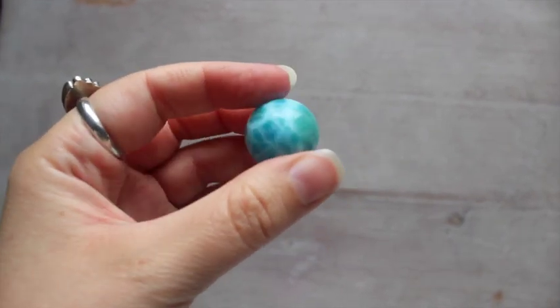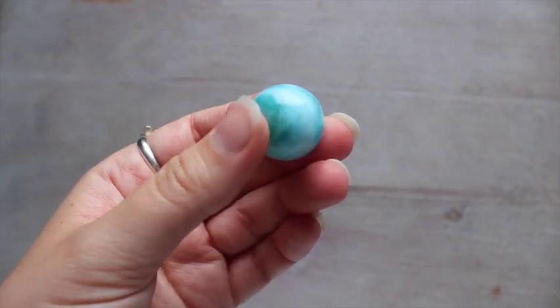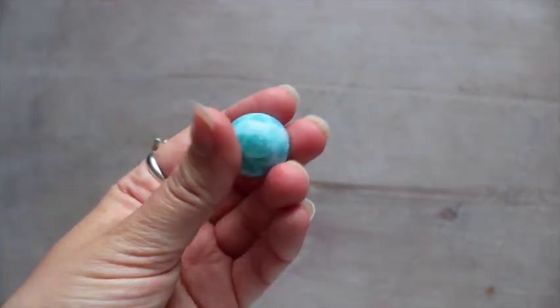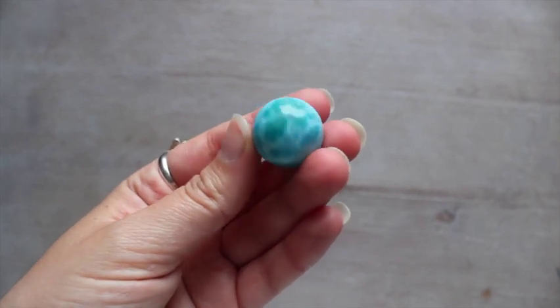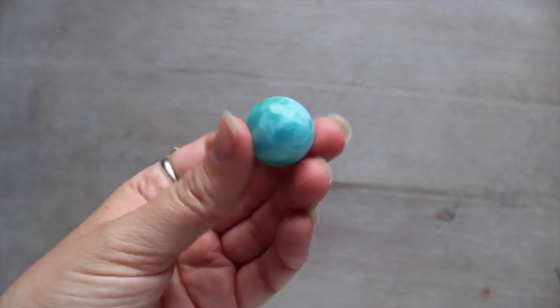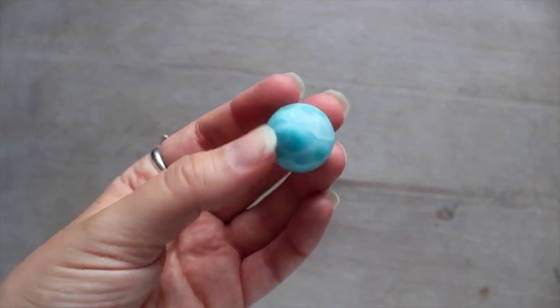I am officially in love with this Larimar sphere that just arrived from Pretty Earth Crystals on Etsy. It's a little bit green, a little bit blue, a little bit of a milky white — it's gorgeous. I love Larimar, I find it really calming, so I'm very excited to add this beautiful sphere to my collection. It was only £21.99 — for a Larimar this size, I've seen some over £65, so this was just an actual bargain. I hope that you've enjoyed this video, thank you so much for watching, and I will see you in next week's video.